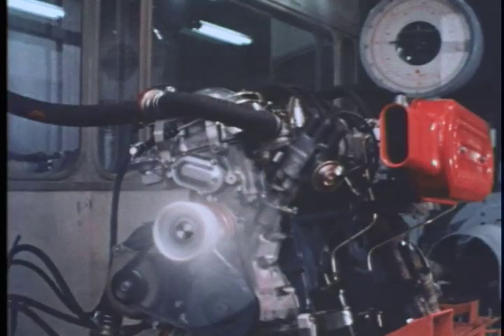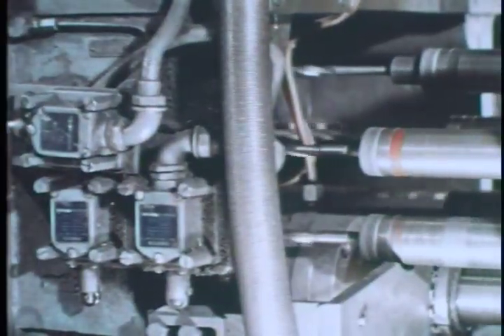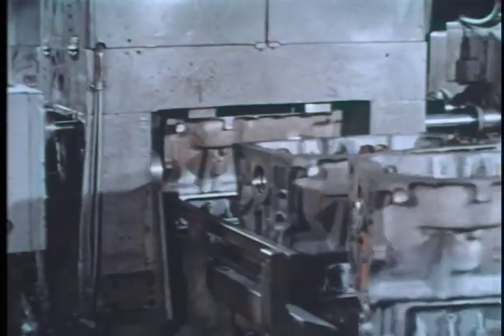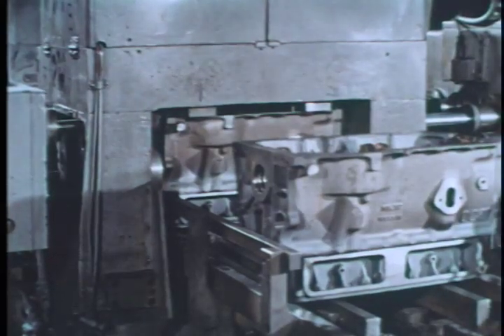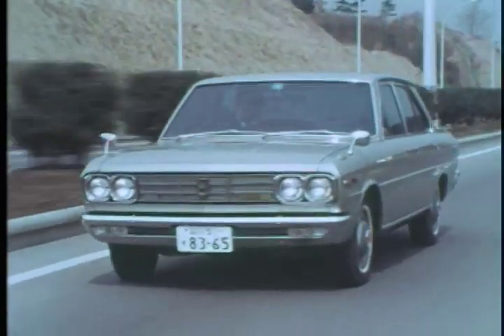Continuous efforts are also being made to boost engine power without increasing the displacement. This engine is mass produced at the rate of one unit every three minutes and powers a number of Nissan cars. One important way Nissan holds costs down is to use mass produced components interchangeably in many different vehicle models.